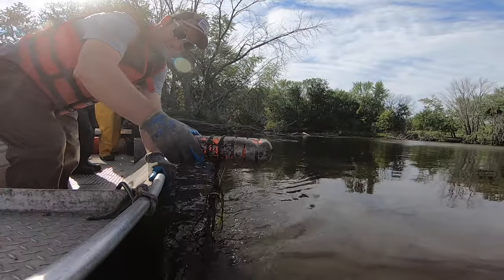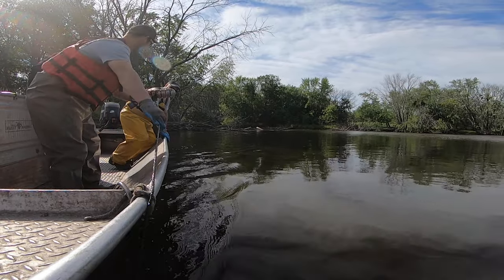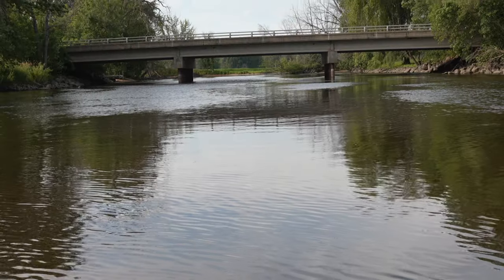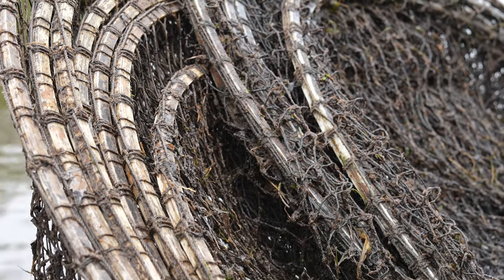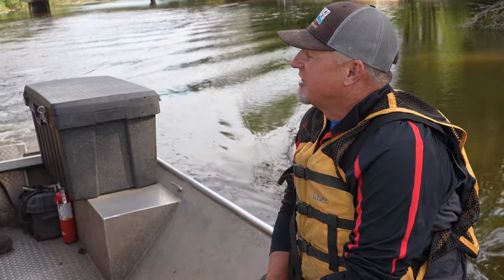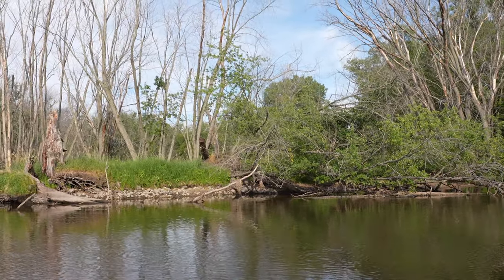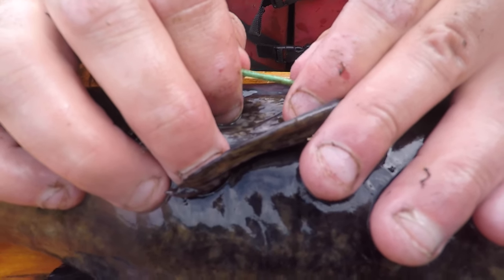Today we're out hoot netting, targeting flathead catfish. We do catch some channels as well, but this is part of our annual survey work for evaluating the flathead population. We've got eight hoot nets out. We do this every year about this time of year to evaluate size structure and catch effort. We also tag fish with boy tags — it's a long under dorsal, and we'll show you during the show as we're tagging them.